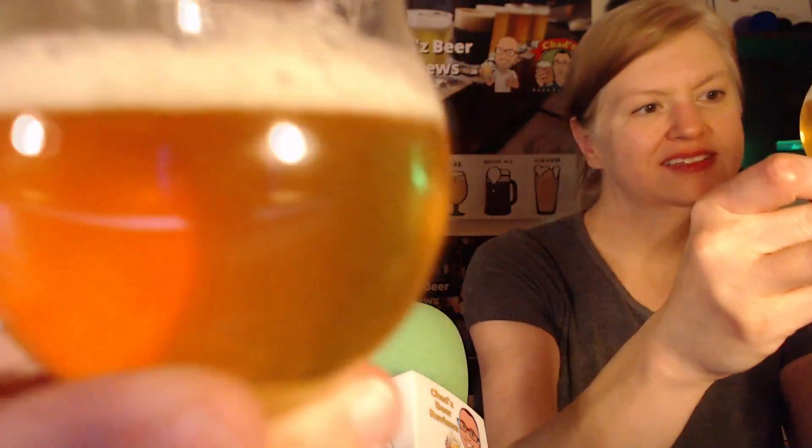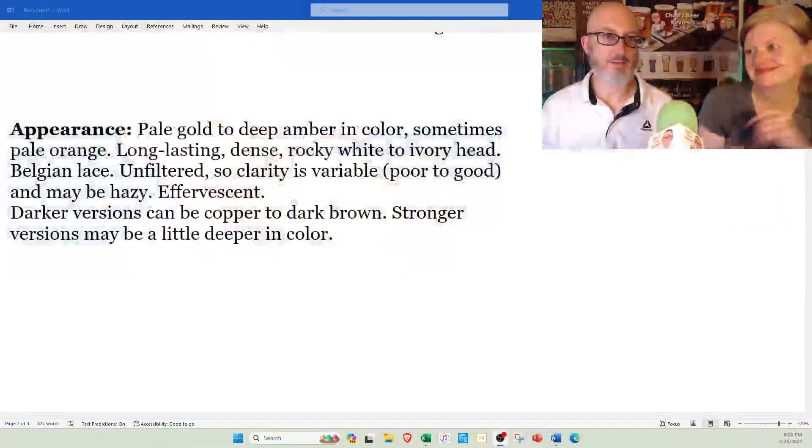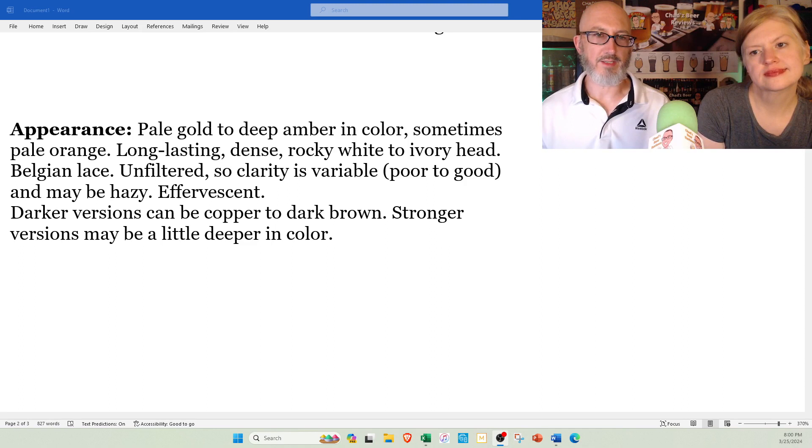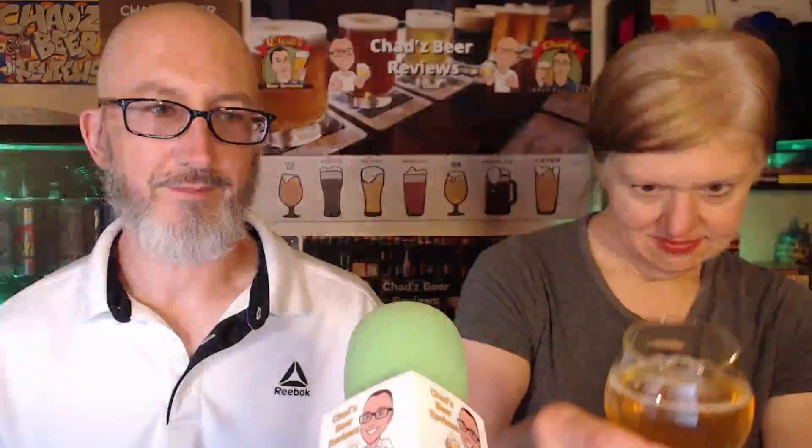These look almost identical. I would say the Saison DuPont is much more effervescent — you can see the carbonation just streaming. The Tank 7 has these particulates floating in suspension, it's not as bubbly. Both had a big, huge, white foamy head when we poured them. Checking the specs on appearance: pale gold to deep amber in color, sometimes pale orange, long-lasting dense rocky white to ivory head, Belgian lace, unfiltered so clarity can be poor to good and maybe hazy. Effervescent. Both of them are three out of three.